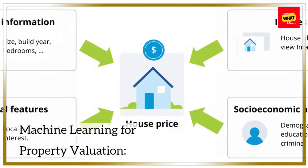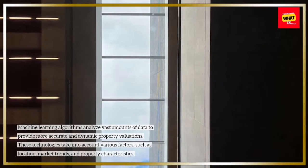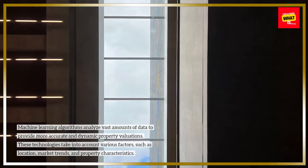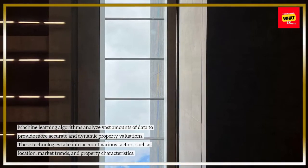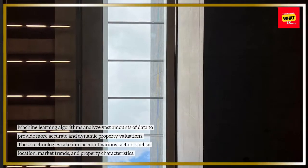Machine Learning for Property Valuation: Machine learning algorithms analyze vast amounts of data to provide more accurate and dynamic property valuations. These technologies take into account various factors, such as location, market trends, and property characteristics.